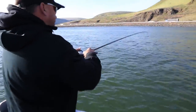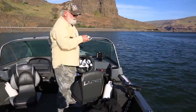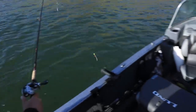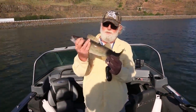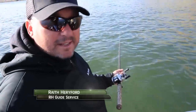Fish on — me too! Double! We got a double here. So here we go — that took what, 30 seconds? We started out with a double. That's a nice eater-sized Columbia River walleye right off the bat. That was awesome. I've always wanted to catch a walleye and that was cool.